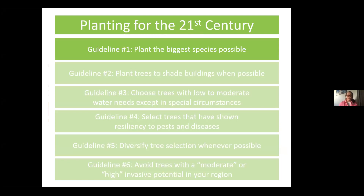In closing, here are the guidelines from 'Trees Planting for the 21st Century.' Guideline one: plant the biggest species possible. Unless there are infrastructure constraints like overhead power lines or very limited space, strive for the largest species you can. Guideline two: plant trees to shade buildings when possible. If you're in parts of California where temperatures regularly exceed 100 degrees, planting trees to shade buildings makes people more comfortable, reduces energy bills, and reduces environmental challenges from energy use.